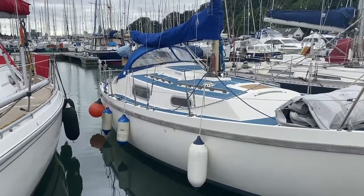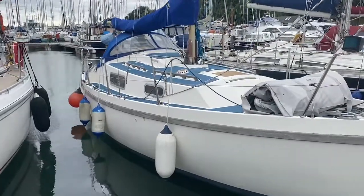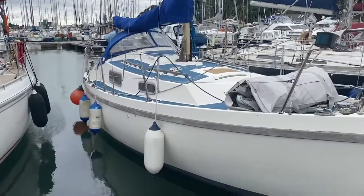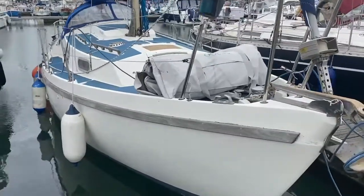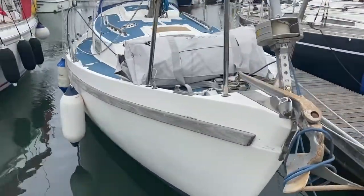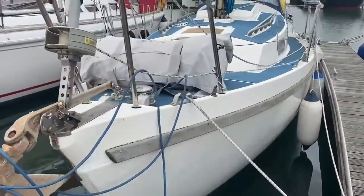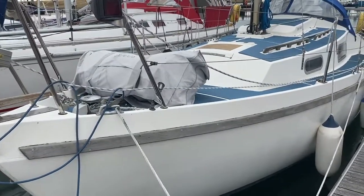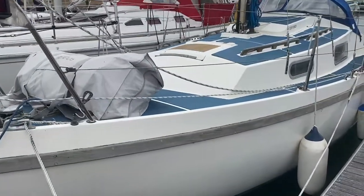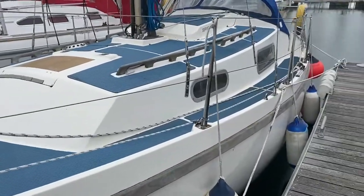Welcome to Boatshed.com. Today I'm delighted to present to you this fantastic Mack Wester 27 Bilgekeel sailing boat. Just having a little walk around the outside, you can see she's got lots of equipment with her, but as per my other videos I will always state: please check the inventory. This gives you a good chance to see how well she's presented — very clean, very tidy in the water.